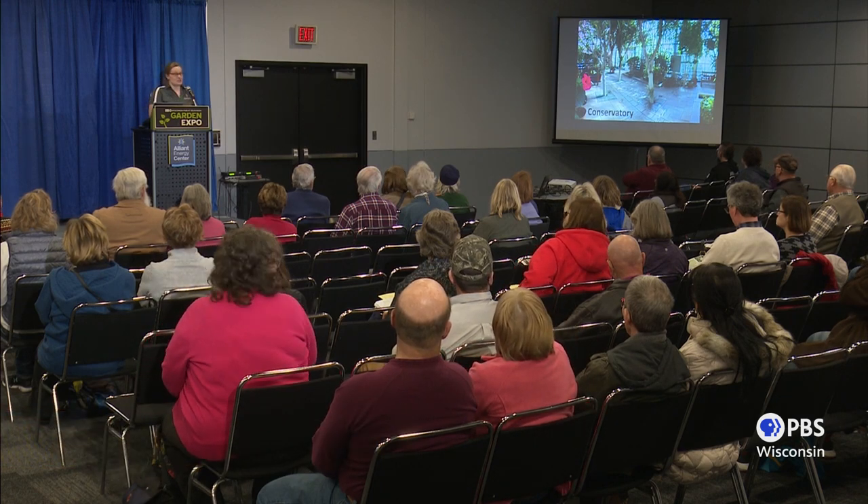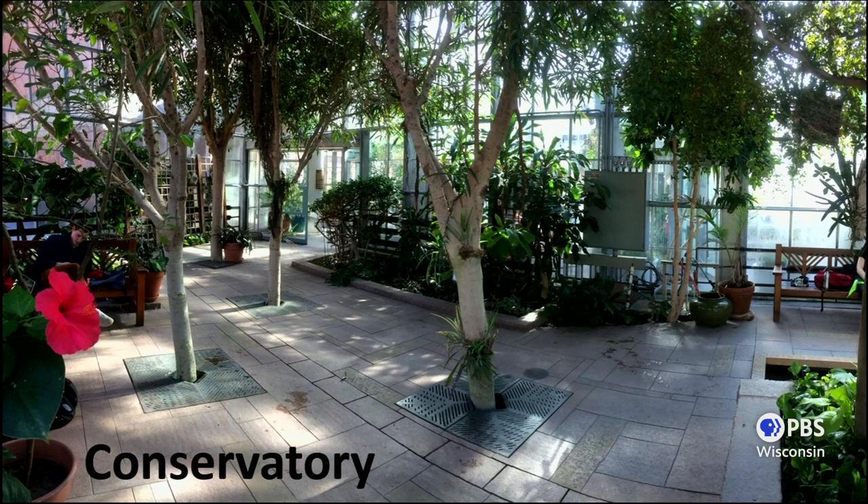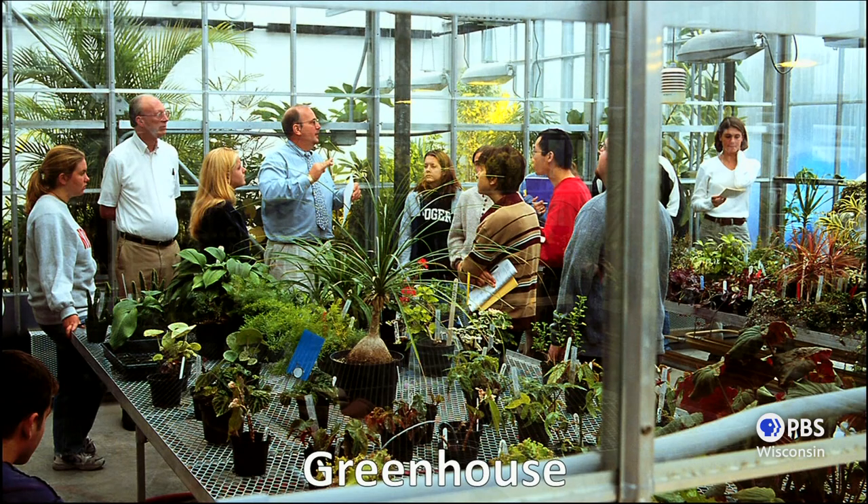One thing you'll notice about the conservatory — with one exception — there aren't a lot of colorful plants. What adds color is actually the students; blue is the hair color of the year. The rest of my greenhouse is for teaching, for growing plants. We have the conservatory area, which is more aesthetically pleasing, but we also have the teaching greenhouses. In the spring semester, I teach for 15 weeks on how to manage your greenhouse, and I'm going to try to condense all of that into less than an hour for you.